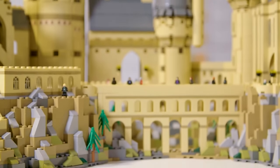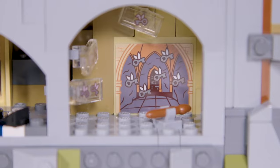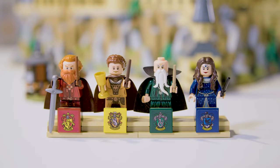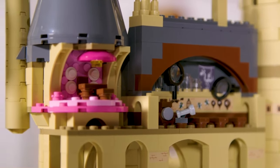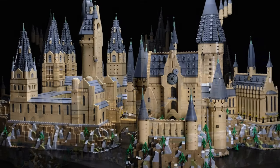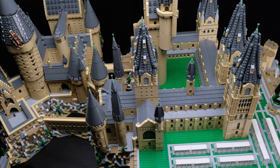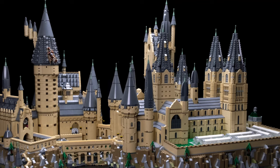One downside of the set, however, is something that also makes it so great — which is all the details — but a lot of those details come in the form of stickers, of which there are over 70, I believe. But keep in mind this is a huge set and will probably take you several build sessions to complete, so unless you're totally speed-building in one go, I don't think you have to apply all of those stickers at once. Also, due to the interior detail, less of the actual exterior architecture could be built, such as the hospital wing, the owlery, the Quidditch pitch, or even the greenhouses. But if you're a MOC builder, you could decide whether or not you want to add on to the set.